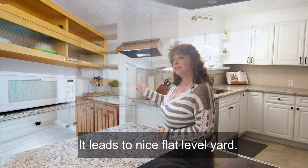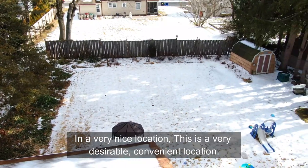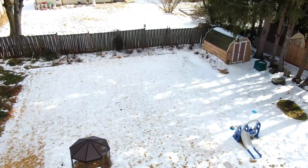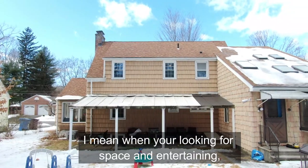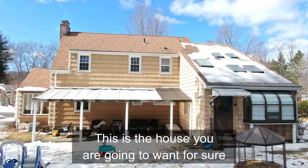It leads to a nice, flat, level yard in a very nice location. This is a very desirable, convenient location in New Britain. There's a shed outside and a covered patio outside. When you're looking for space and entertaining, this is the house you are going to want for sure.